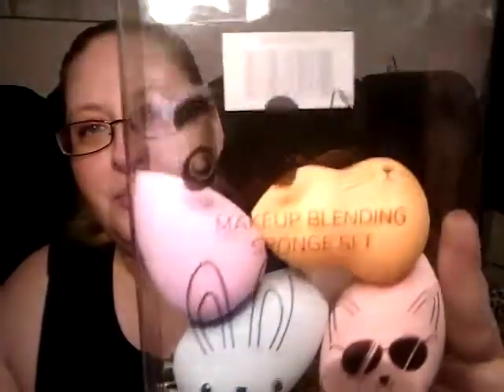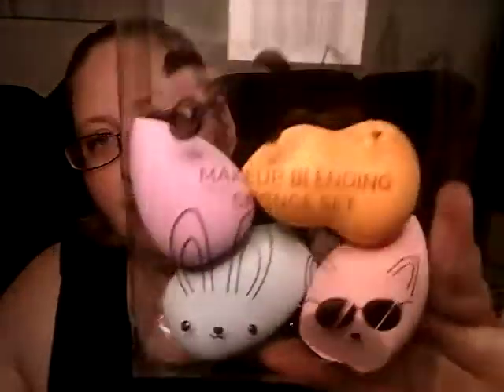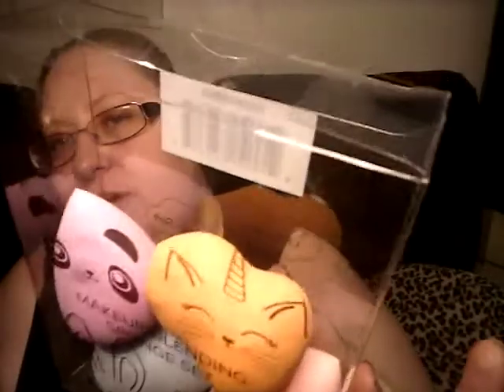Next product is these adorable sponges. I did take them out of the packaging to feel them and then I couldn't put them back in properly. They're so cute — I might just put little stickies behind them so you have the color behind each face. There's a unicorn, a kitty, a panda, a bunny, and a cool dog or cat — I'm not sure. The one I'm most interested in is actually the blue one because I think it would be cool to try for foundation.